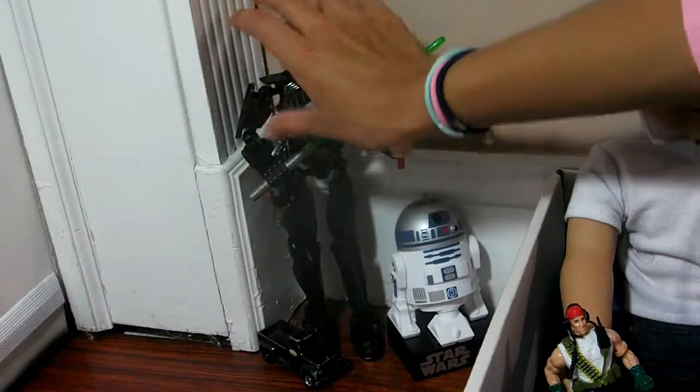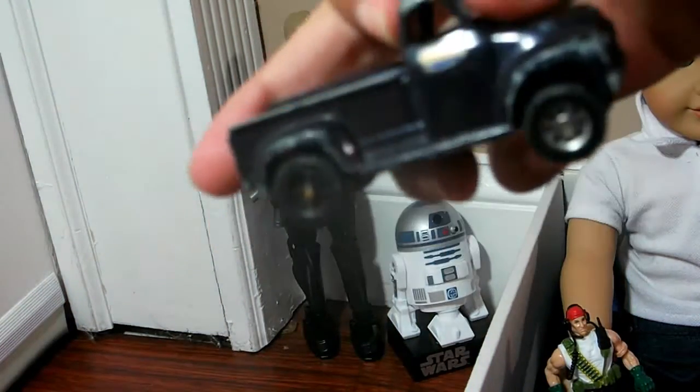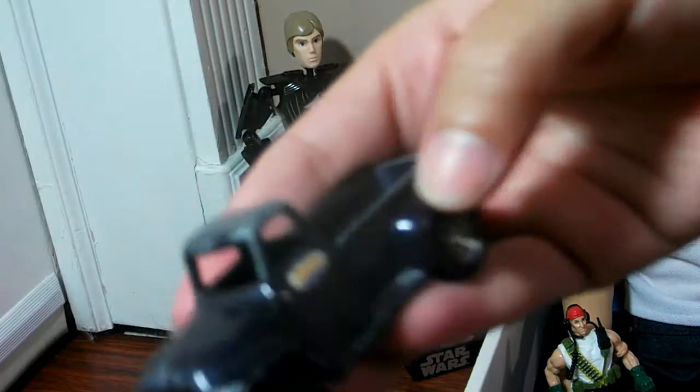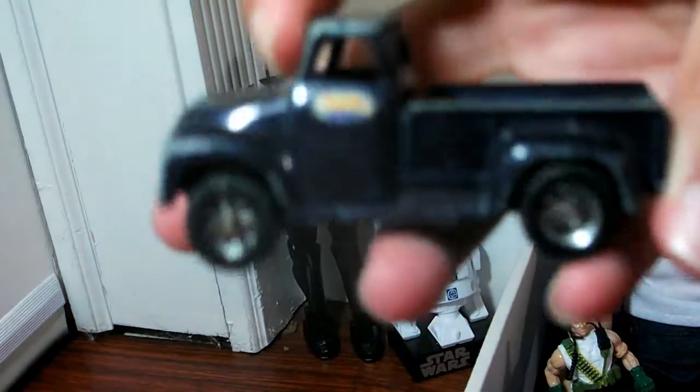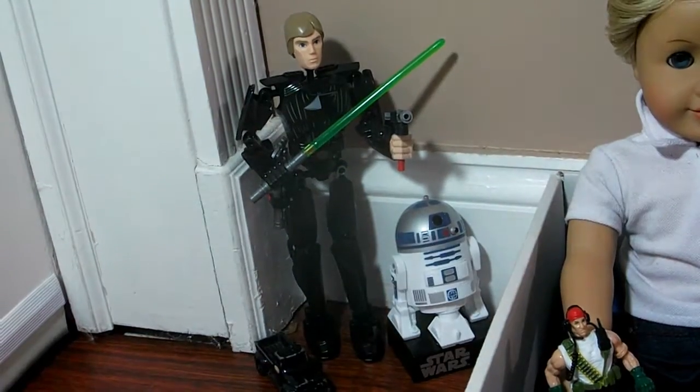And then I just put this truck over here. I got it from this thing that my church does called The Open Closet, where we get a bunch of free stuff. So that was one of the things, and I put it in this room.